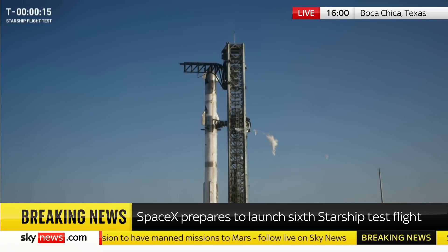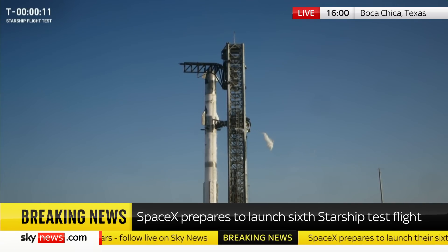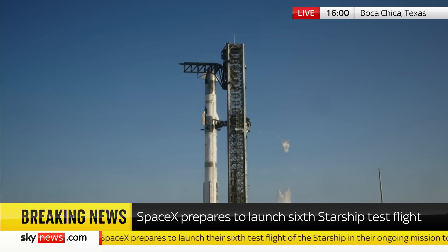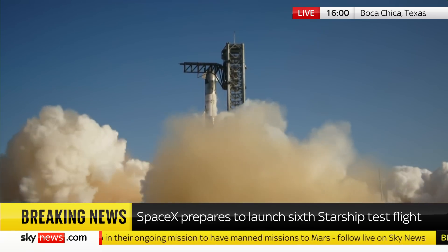This will mark our second attempt to catch the super-heavy booster at the launch tower. Nine, eight, seven, six, five, four, three, two, one.